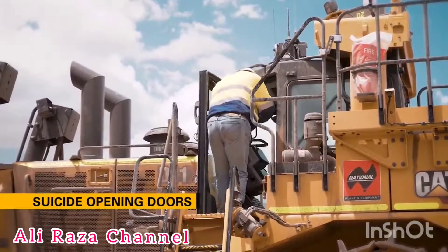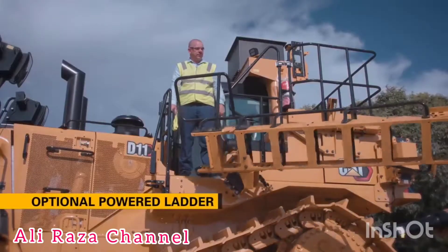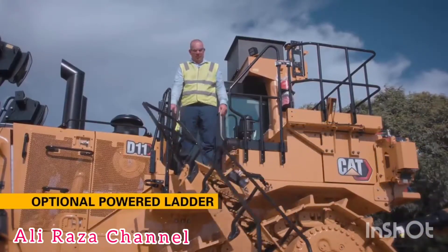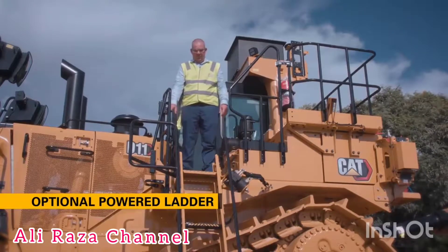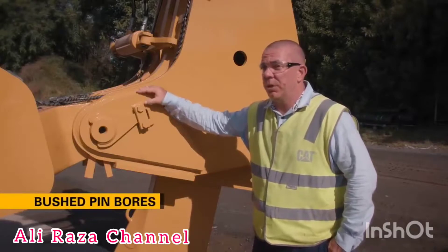The new suicide opening doors provide easy access for operators, helping cover off the fall potential down onto the tracks. With the new optional powered ladders, operators love it.